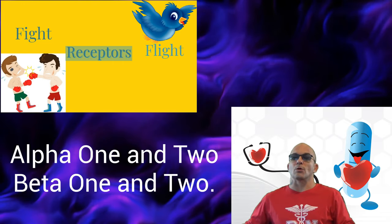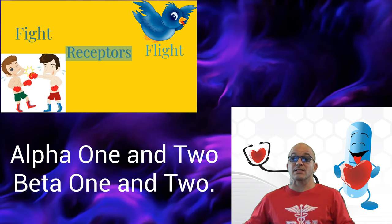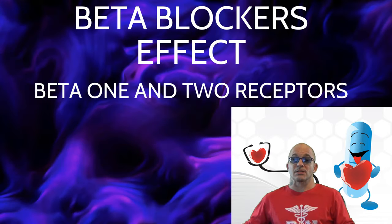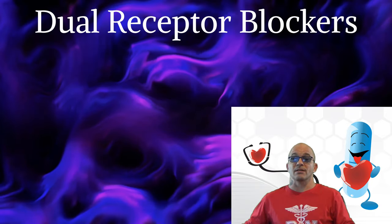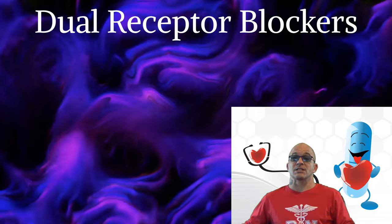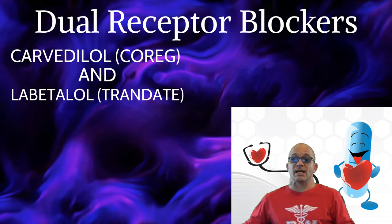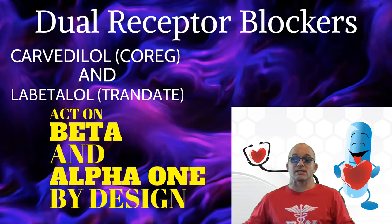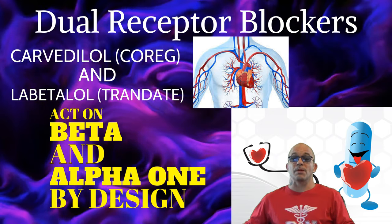If you watched my video on receptors — both alpha-1 and alpha-2 and beta-1 and beta-2 — it explains the effects at all of these receptors, including the three major catecholamines. Today, we will mainly discuss beta-1 and beta-2 receptors, as beta blockers primarily affect only these receptors. It is important to mention there are dual receptor beta blockers, such as carvedilol, also known as Coreg, and labetalol, also known as Trandate. These medications act not only on beta-1 receptors, but also on alpha-1 receptors by design, to work on the heart and the vessels in unison, which is shown to be more therapeutic.